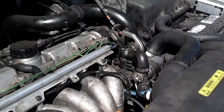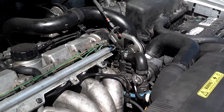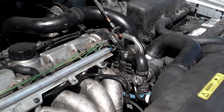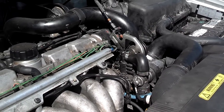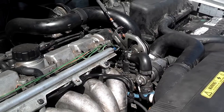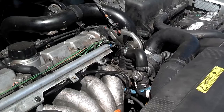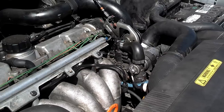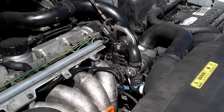If you drain your transmission fluid and you see any milky-looking substance — kind of like chocolate milk — there's a chance that coolant is mixing in with the fluid. You need to stop driving that car immediately, get your radiator changed, and get your transmission fluid drained and flushed.